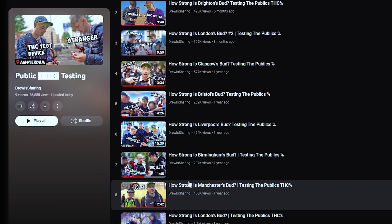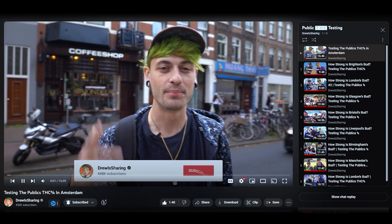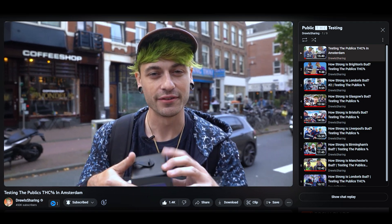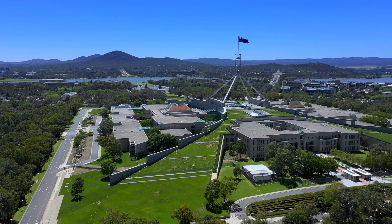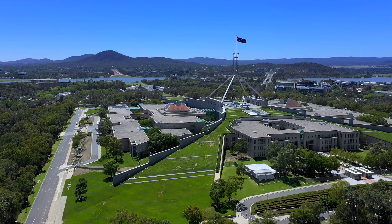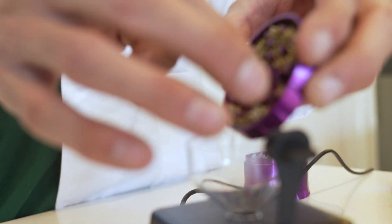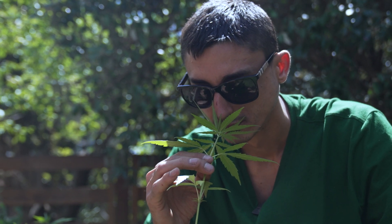What's up YouTube? Since you are watching this video you've probably seen YouTuber Drew's sharing's public THC testing series in the United Kingdom. Well we're here today to bring it down under. We're conducting a study throughout different cities in Australia finding out the potency of cannabis buds on the street. We're here in Canberra, in Australia's capital territory — it's been decriminalized for three years, people are growing their own stuff legally. We have our cannabis analyzing machine and we're about to hit the streets and conduct a study to find out the potency of the product available here.